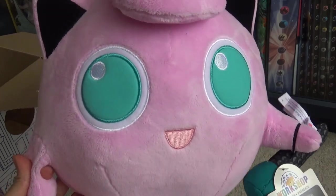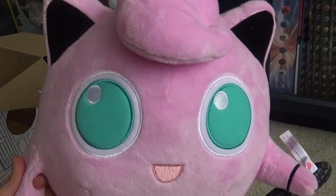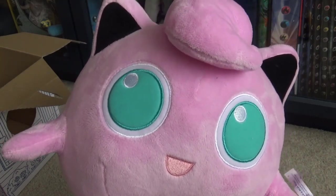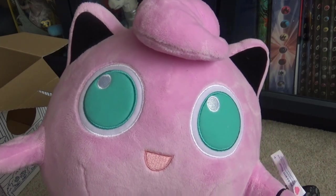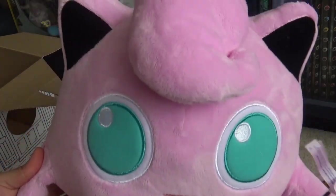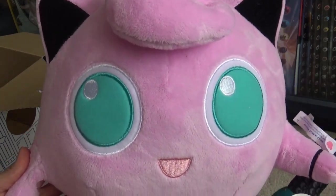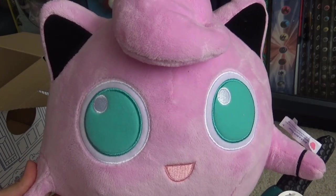Let me know in the comments what you think of the Jigglypuff Build-A-Bear. I think it is awesome, and I'm looking forward to seeing what they bring out next. Hopefully it's not too much of a wait like last time, but not one every month because that will start to get expensive. This is the web-exclusive version, so you can get it on BuildABear.com. The standard model is freely available in stores. Let me know what you think — I'll see you guys next time.